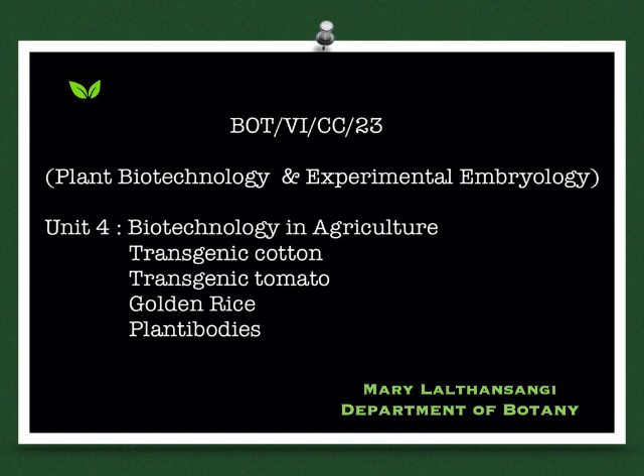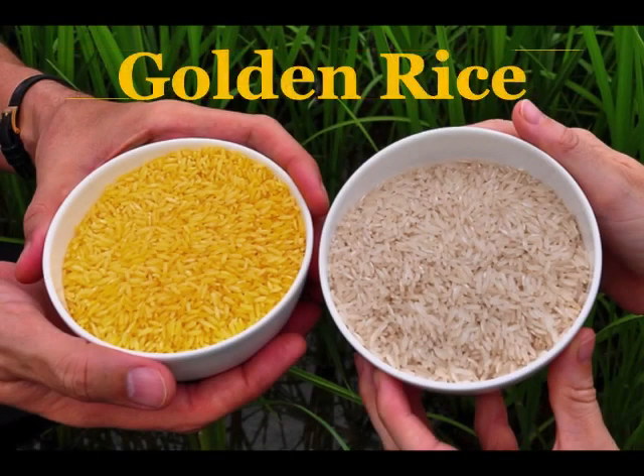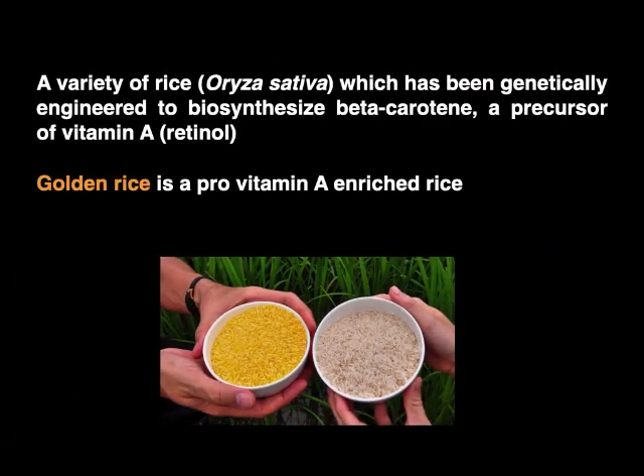Welcome to Botany Tutorial. Our topic for this session will be Golden Rice. Golden Rice is a variety of rice which has been genetically engineered to biosynthesize or produce beta-carotene, a precursor of vitamin A or retinol, which gives it a characteristic golden yellow color as we can see in the picture. So golden rice is a pro-vitamin A enriched rice.